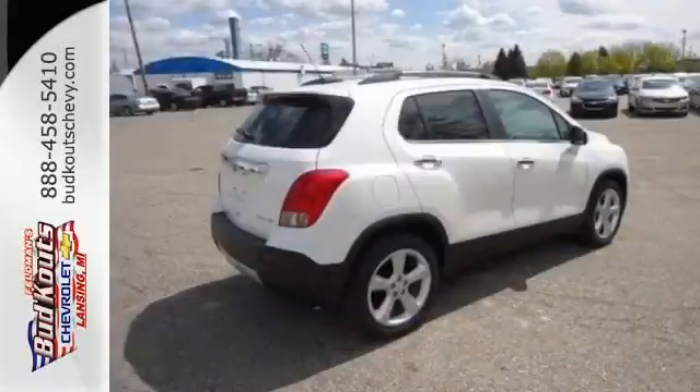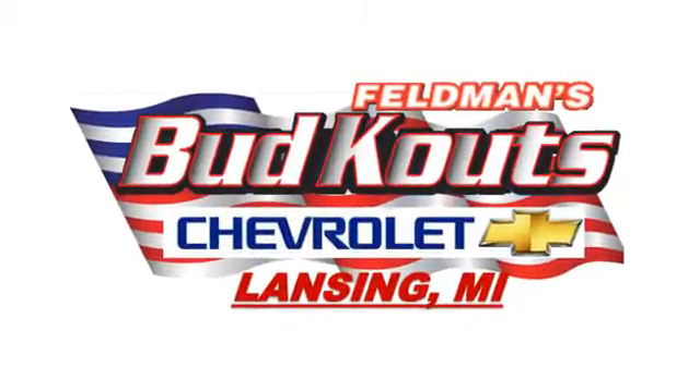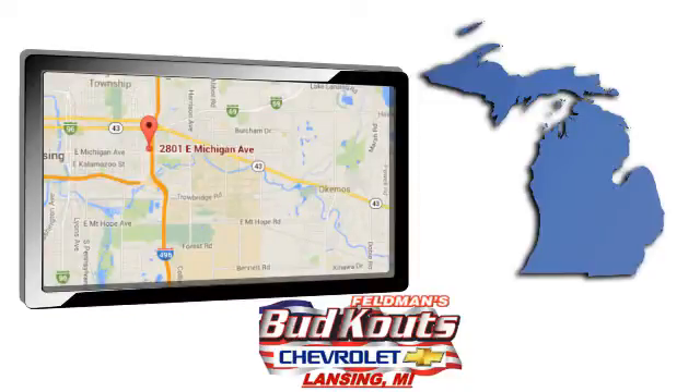Conquer the city. Discover the potential of this Trax today. Feldman, Bud, Kautz Chevrolet, and Lansing treats the needs of each individual customer with paramount concern. We're conveniently located in beautiful Lansing, Michigan.